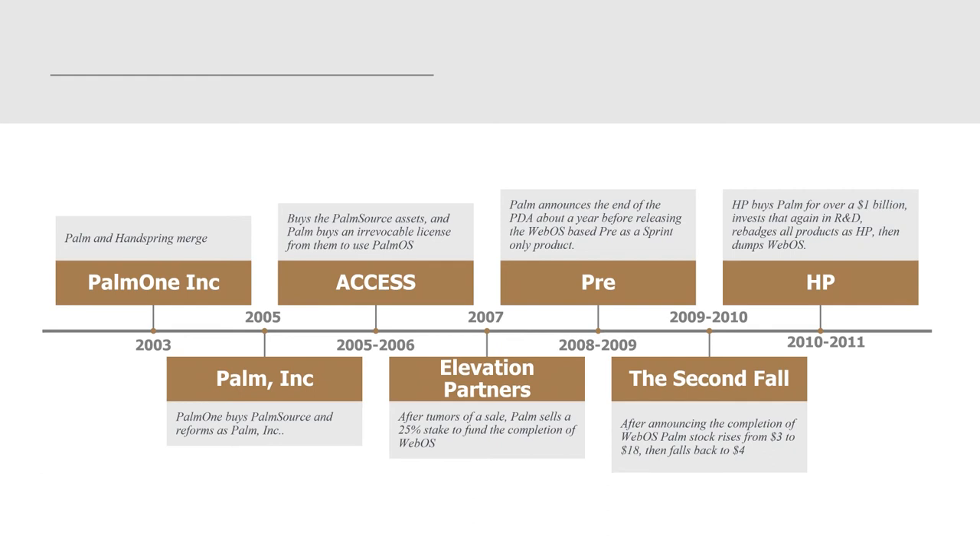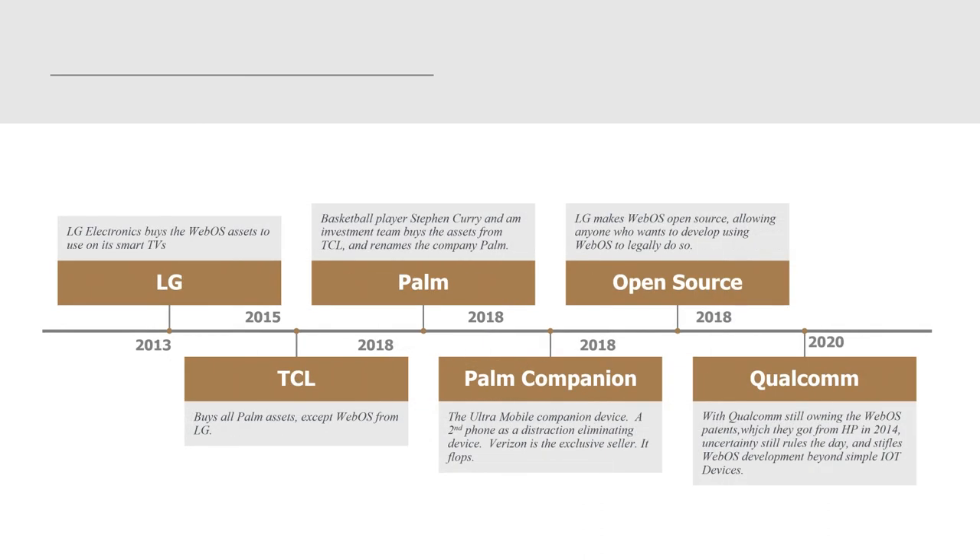The second fall happened in 2009. After announcing the completion of WebOS, Palm's stock rose from $3 to $18, but then fell back to $4 after the Pre release. HP bought Palm for over a billion dollars, invested that again in R&D, rebranded all the products as HP, and then dumped WebOS — that was in 2010.